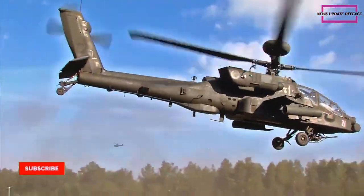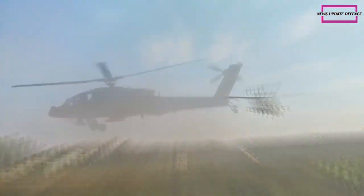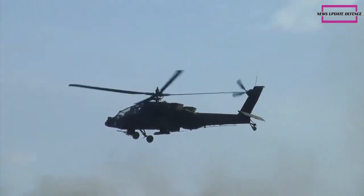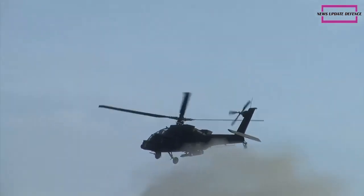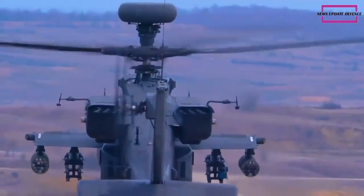The AH-64E has new composite rotor blades, designed to withstand hits from 23mm anti-aircraft guns. The maximum speed of this helicopter is up to 300 km/h. There are numerous features to protect the crew and increase the survivability of the helicopter.